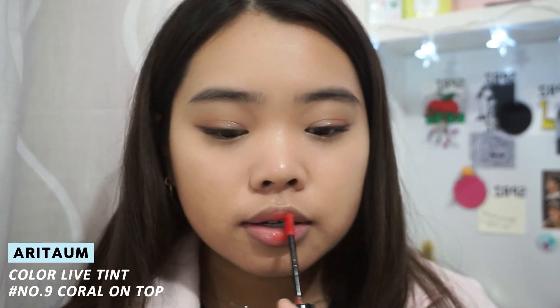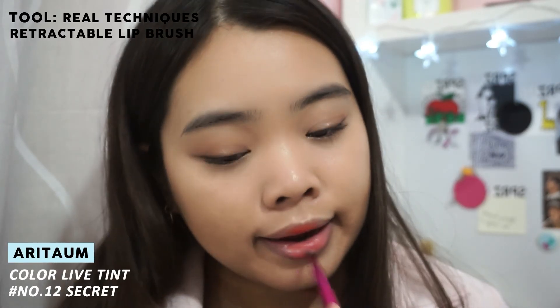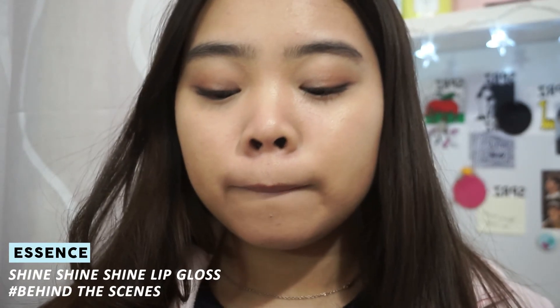Finally onto lips — I'm using a lip tint just to add a flush of color, so I'm going with this Editome Color Live Tint. Then I'm topping it off with some lip gloss, and that's all for the look.